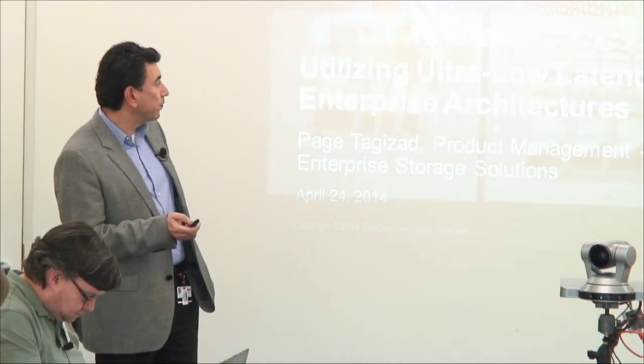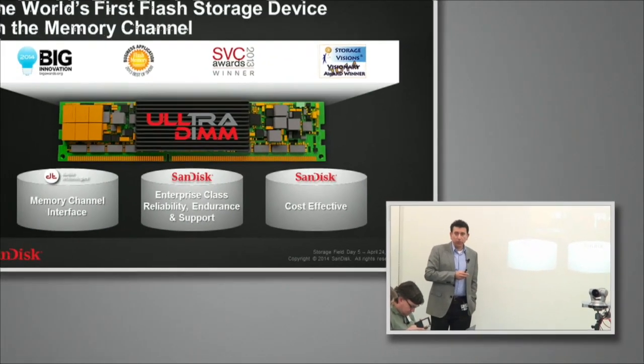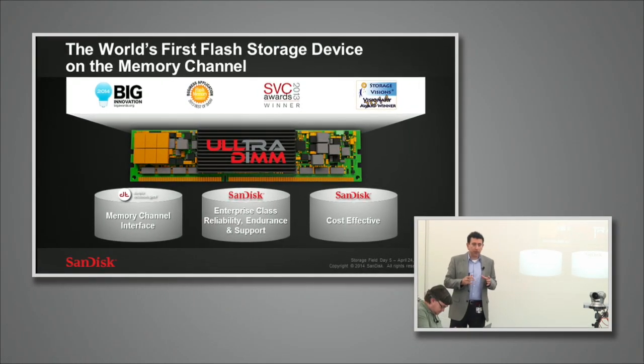UltraDIMM is a product that ourselves and our partner Diablo have put together. Diablo has developed the ASIC that translates the memory controller into storage, and we provide all the flash and the Guardian technology software that my colleague Randy will be covering in detail. We bring go-to-market with our sales force, marketing, and the cost-effectiveness of having our own NAND also comes into play to provide a very cost-effective solution to the marketplace.